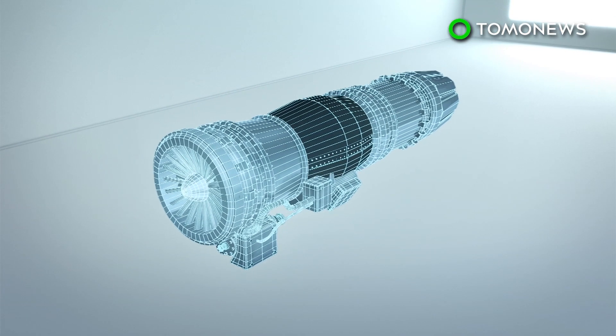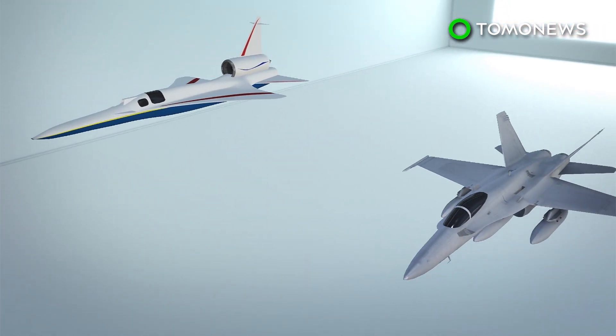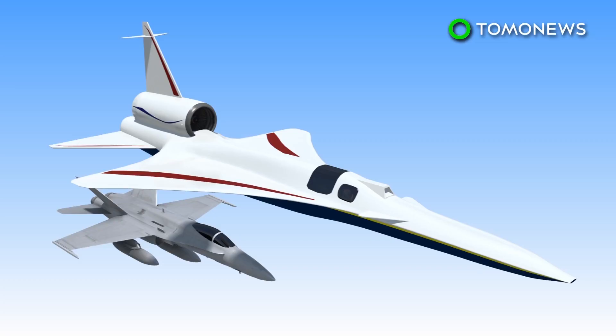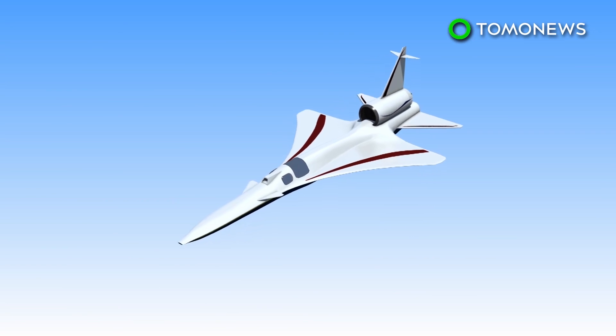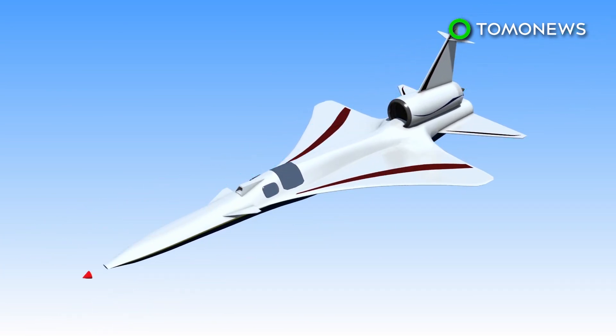NASA says the X-59 will be powered by a General Electric F414 engine — the same engine used by the F/A-18E/F fighter jets. The craft's hull is designed to abate the noise from shockwaves traditionally associated with Mach speed travel. During that, shockwaves come together and create loud sonic booms. The X-59 is designed to separate these shockwaves, resulting in much less noise reaching the ground.